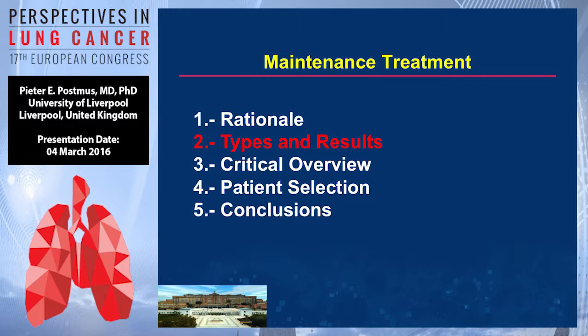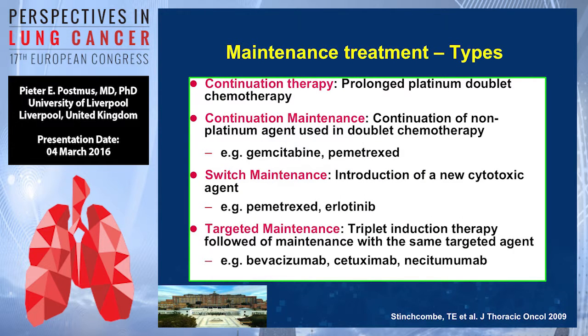There are several ways you can give maintenance therapy. You can either continue the therapy you started — continuation maintenance — meaning continuation of the non-platinum drug in the first-line doublet. For instance, if you start with cisplatin or carboplatin plus gemcitabine, you give gemcitabine; for non-squamous, you do that with pemetrexate. You can also do switch maintenance, where you use a completely different drug — for instance, erlotinib. And you can do targeted maintenance, giving a specific drug for a specific target, such as bevacizumab, cetuximab, or necitumumab.